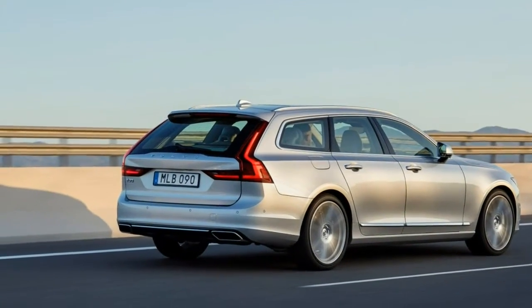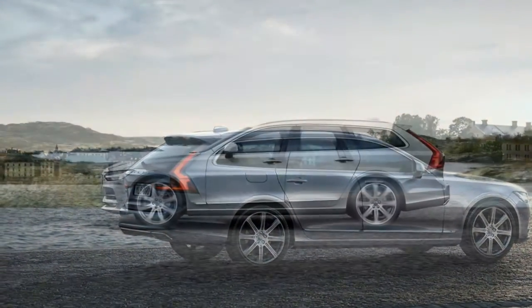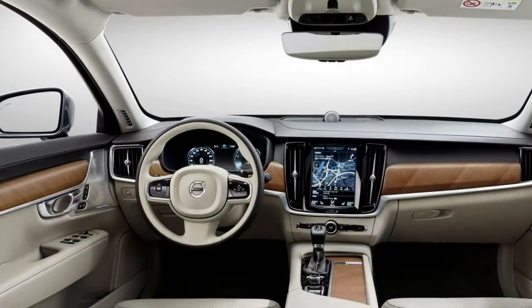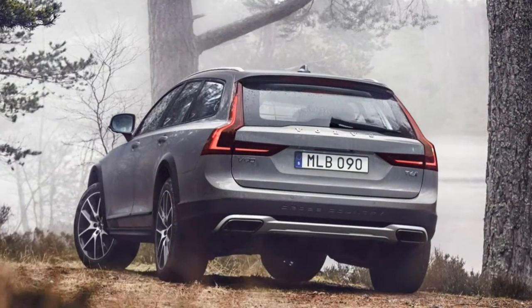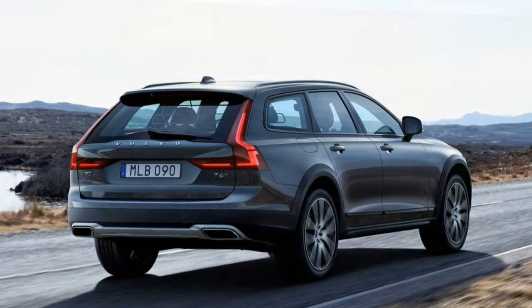With only one trim level on offer, the 2017 Volvo V90 Cross Country makes that decision rather straightforward. However, there are options to choose, and among them we recommend doubling down on the car's inherent luxury trappings — go for the premium package for its supple seats and touch points.